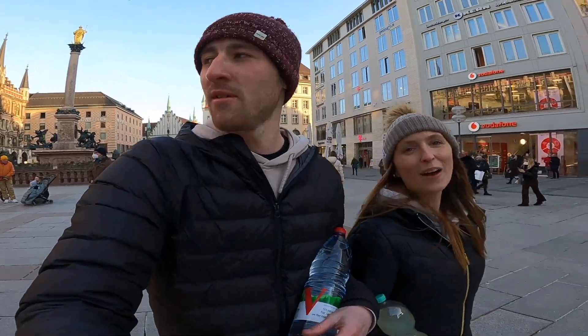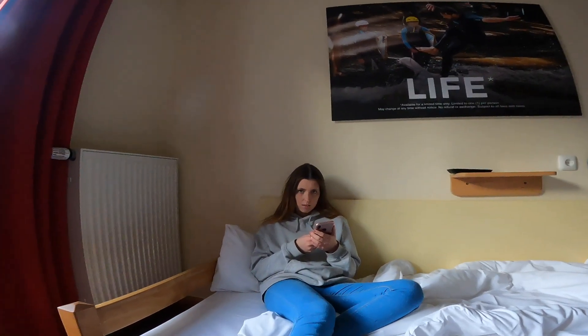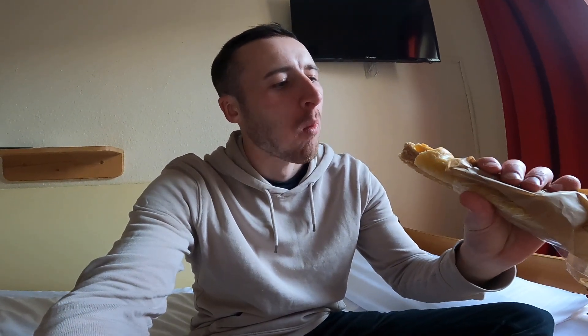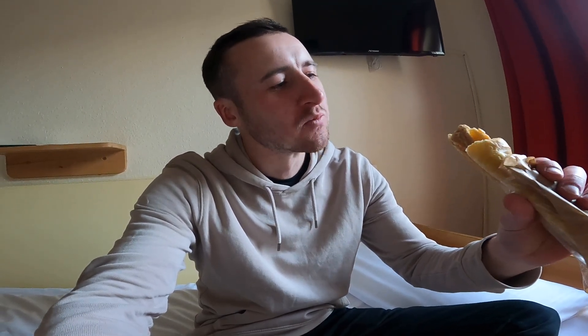We're just back in the hotel room now — we've picked up some snacks. We've got a lot of editing to do tonight, and then tomorrow we can just spend the whole day exploring. Picked up a sausage roll — I wonder if it'll be different because you know the sausage is so good in Germany. Hopefully a German sausage roll will be great.